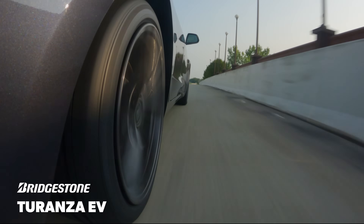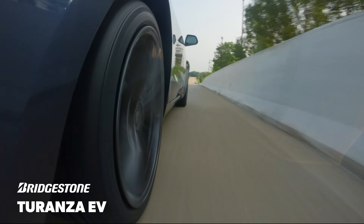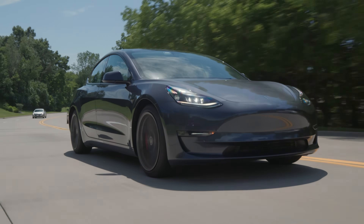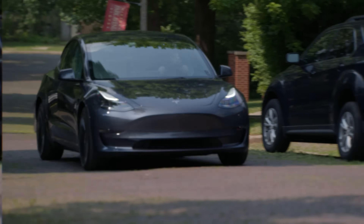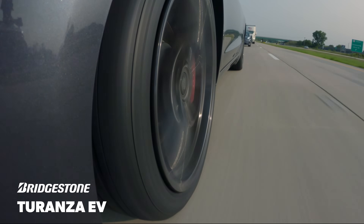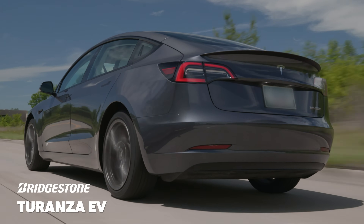On the road, the Taranzi EV soaked up the bumps and broken surfaces slightly better than the Pro Contact RX. Both managed to maintain a nice and controlled ride that felt composed even over the roughest sections of our route. Our team did find slight differences in each tire's noise attributes. The Bridgestone did a better job cancelling out the rougher textures for a quieter ride, but developed some cyclical noise on smoother surfaces, which unfortunately jumped out with the whisper-quiet EV test platforms.